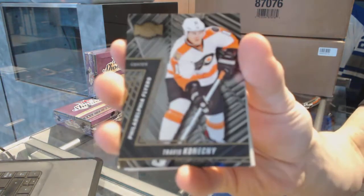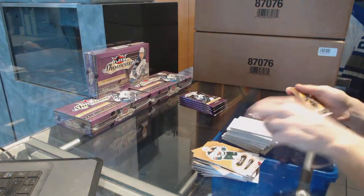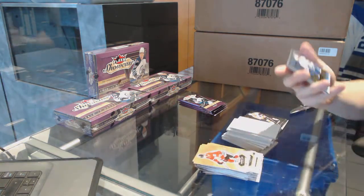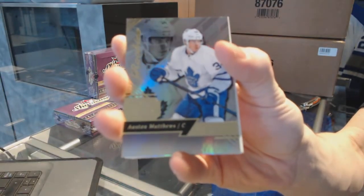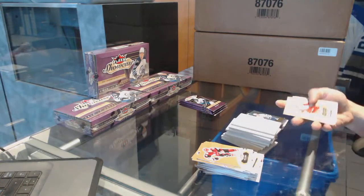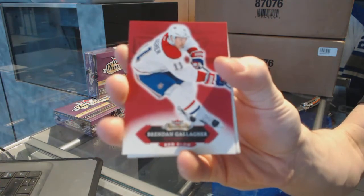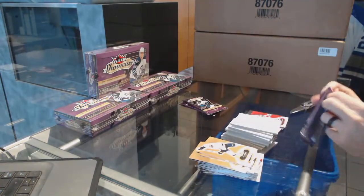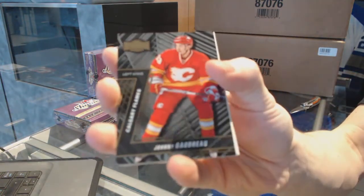Metal Universe, Travis Konecny. Flair Showcase, Auston Matthews. Red Glow, Brendan Gallagher. Metal Universe, Johnny Gaudreau.